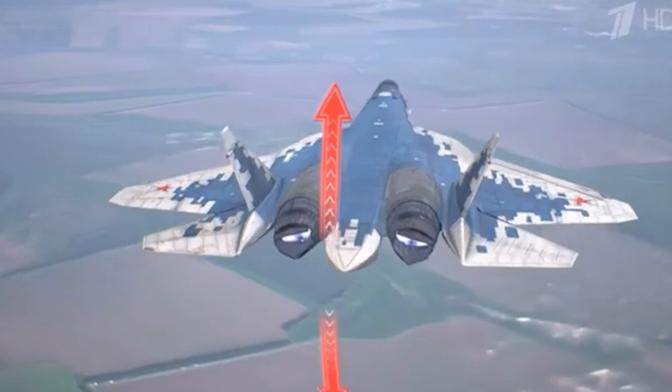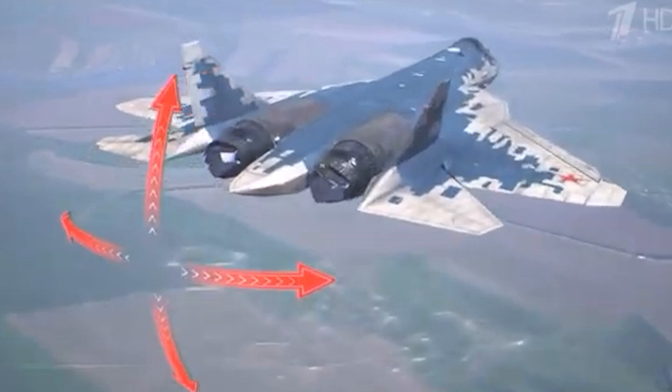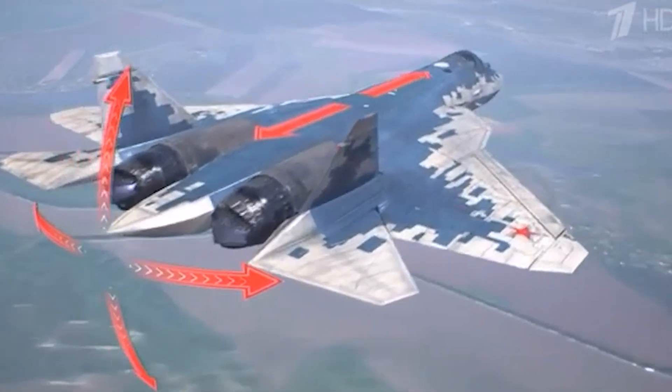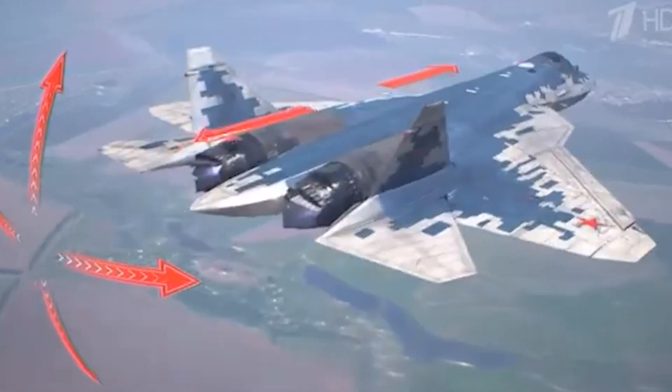Not just stealth — this nozzle improves flight control, too. It uses four independently moving flaps to direct thrust, helping the aircraft perform tighter turns and remain agile at both subsonic and supersonic speeds.